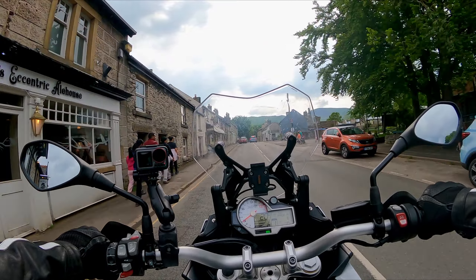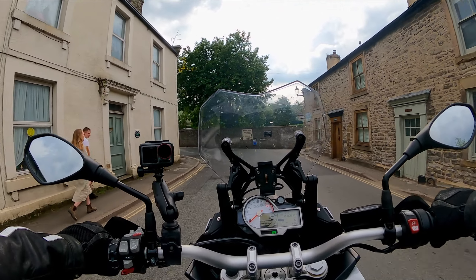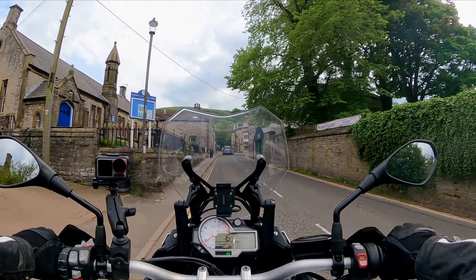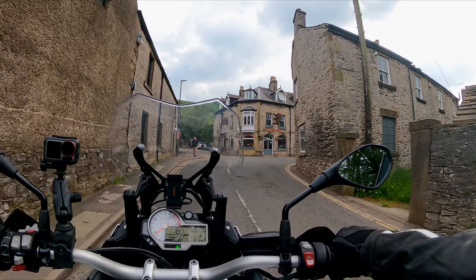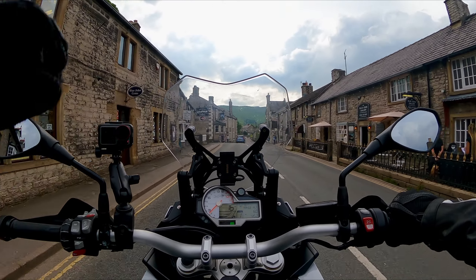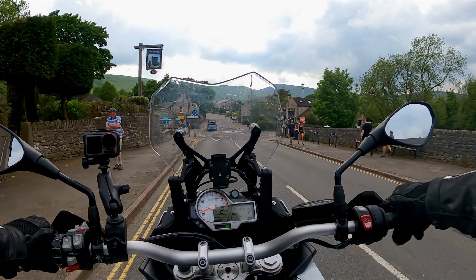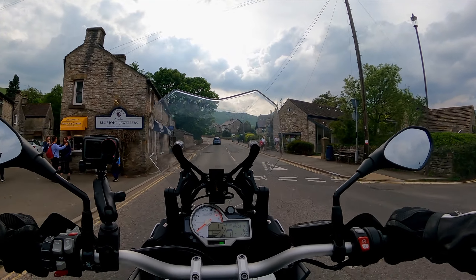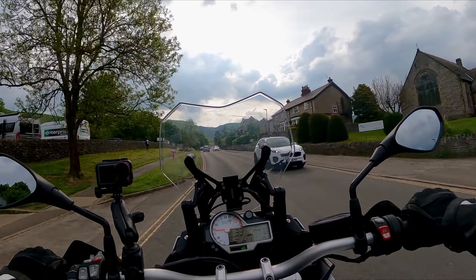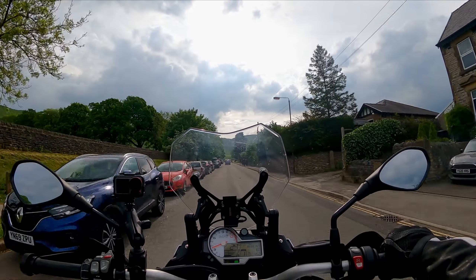It gets busy in summer, real busy here. We're going to go past Winnats Pass and then out towards Chapel and Edale, and then not too sure where from there — just going for a ride out. This bike seriously, when you've got it in Dynamic or Dynamic Pro, watch when I let off — it just pops and farts. It's crazy, makes a right racket but I love it. You pass people and let it off and it just goes.